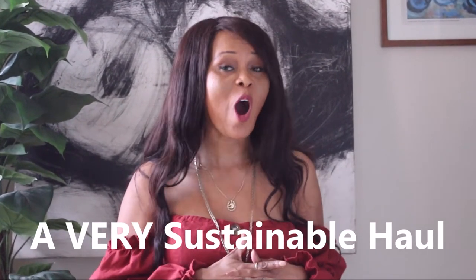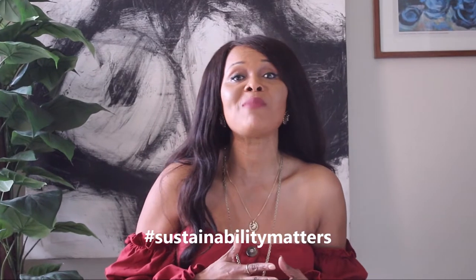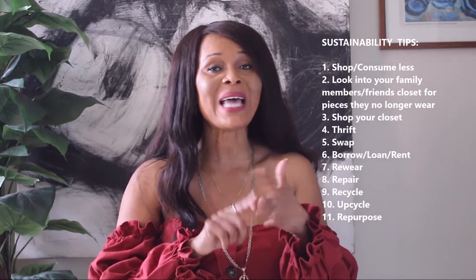Welcome to my channel, it's a pleasure to have you today. I'll be sharing a very sustainable haul. On this channel sustainability matters, which means we repair, we recycle, we upcycle.